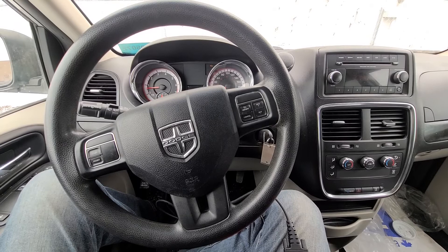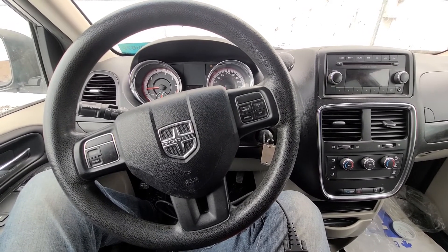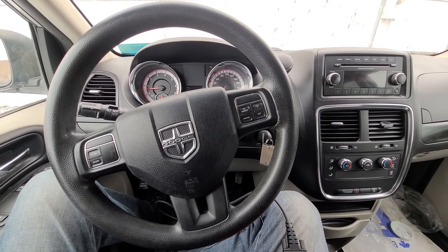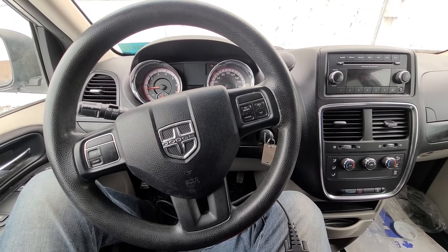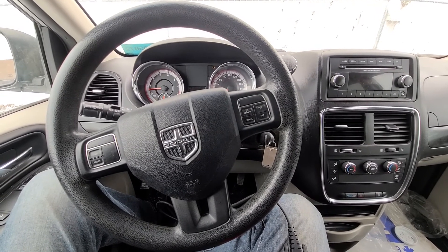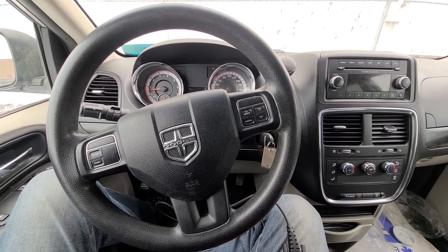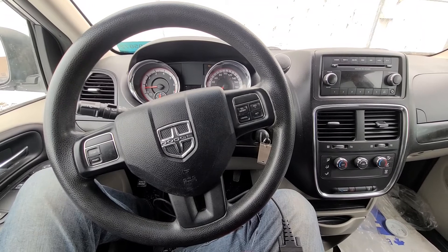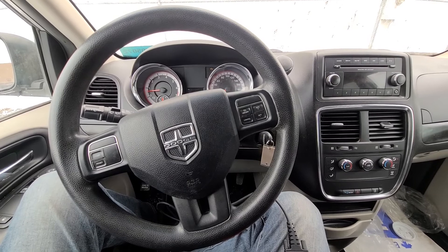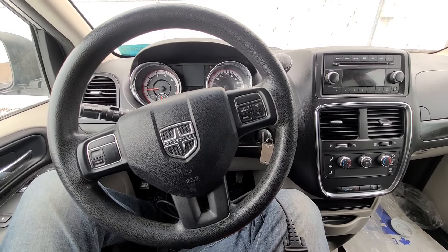In 2014, Mopar issued a warranty bulletin which applies to 3.6 liter engines in specific makes and models. It pretty much says if you're experiencing multiple cylinder misfire and left cylinder head issues, a Dodge dealership will fix that problem for free. What they will do is replace the left cylinder head free of charge, and in some cases they will actually replace the whole engine.